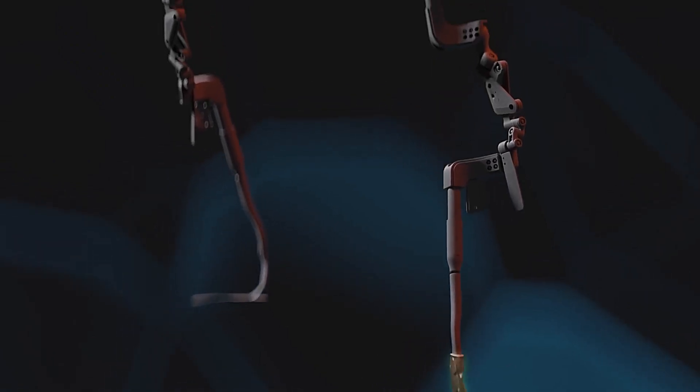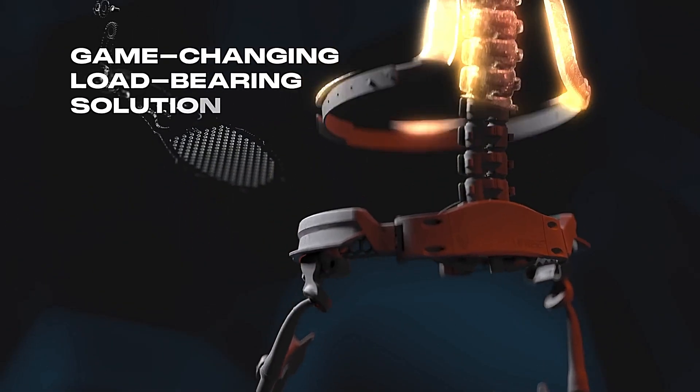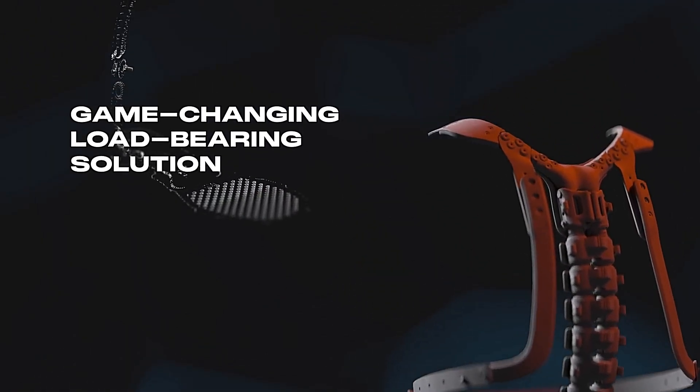Elevate your defense and performance with the Exxom Up Armored Exoskeleton — a new benchmark in protective wear designed to tackle the challenges of tomorrow.